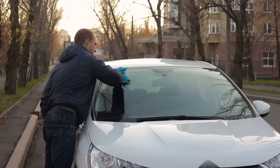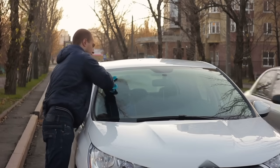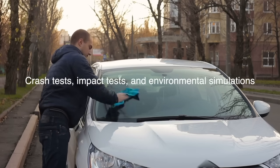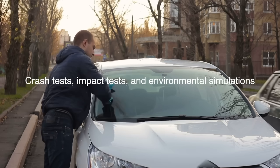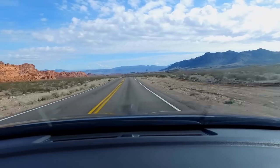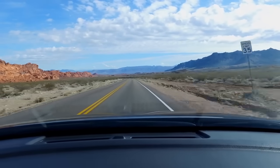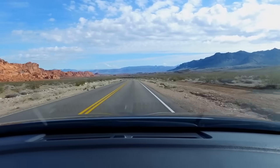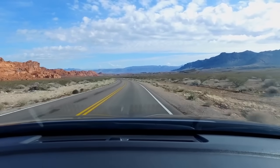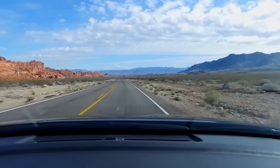Windshields must also meet stringent safety regulations and undergo rigorous testing before they can be deemed roadworthy. Crash tests, impact tests, and environmental simulations are all part of the evaluation process. For example, windshields are subjected to high-velocity impacts from objects like steel balls or simulated stones to assess their resistance to breakage. They are also tested for their ability to withstand extreme temperature changes, UV exposure, and the effects of aging.